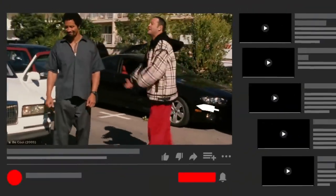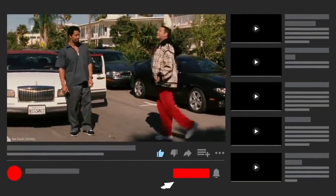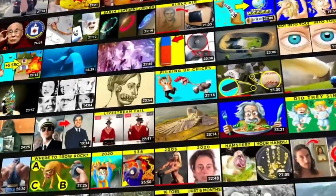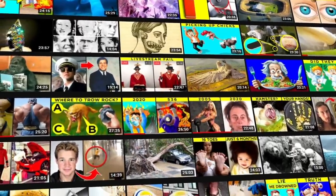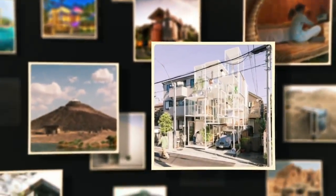Pretty cool, right? By liking this video and subscribing, you can guarantee yourself wacky and informative content every day of the week. Now let's take a look at some more awesome houses.